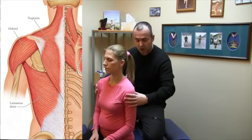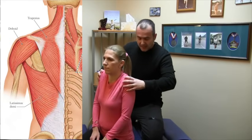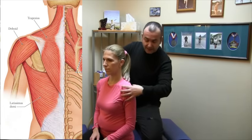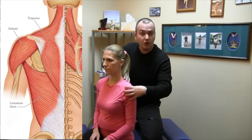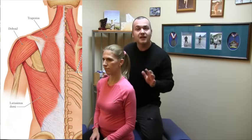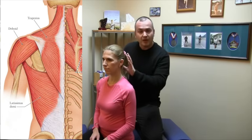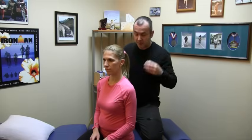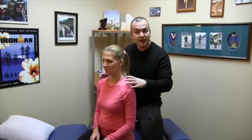The trapezius helps you to shrug your shoulders up. It stabilizes the scapula, which also affects the glenohumeral joint, which is the shoulder. So the trapezius can manifest issues in a number of different ways — people with neck pain, headaches, shoulder difficulty, rotator cuff problems. So you definitely want to assess the strength of these muscles.